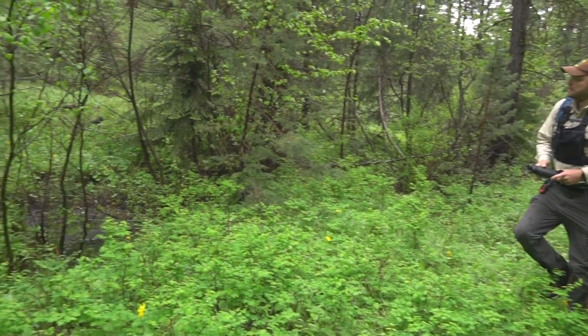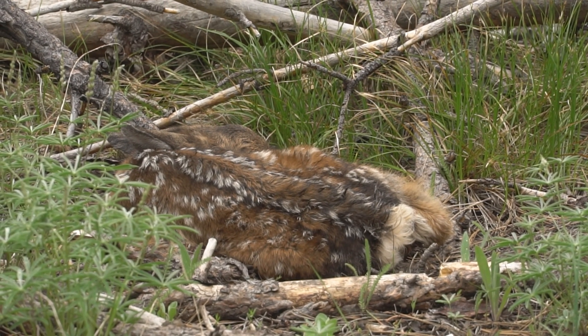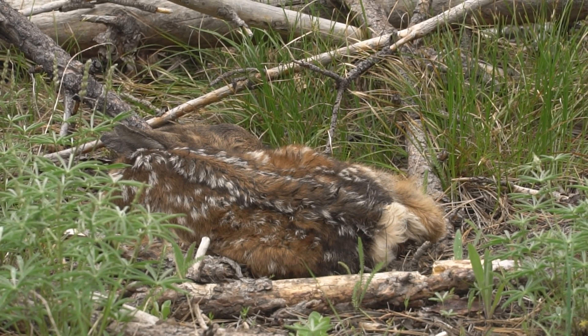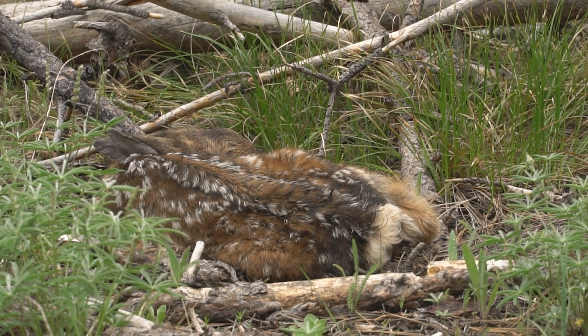We're currently here in the Malheur Forest. We are capturing fawns this week as part of this study. We are interested in what their survival rates are throughout the year after birth and tying that back to the mother's health and body condition that we captured in the winter and scored on.